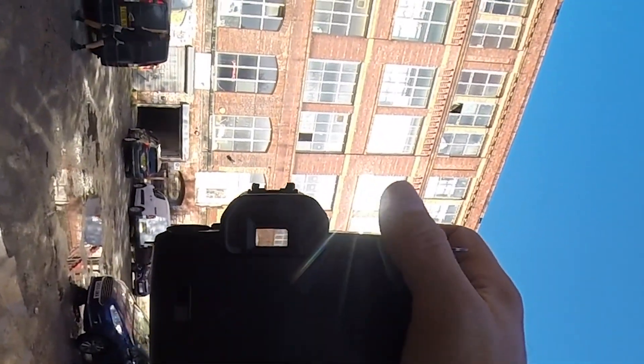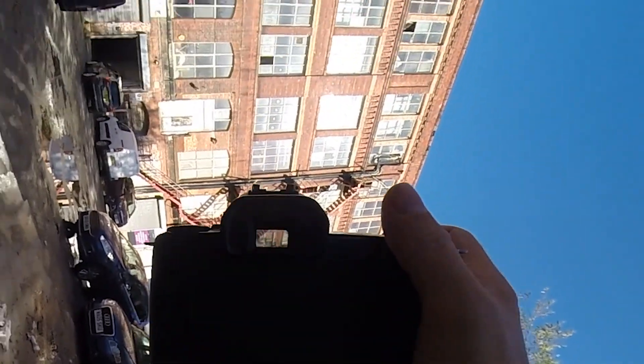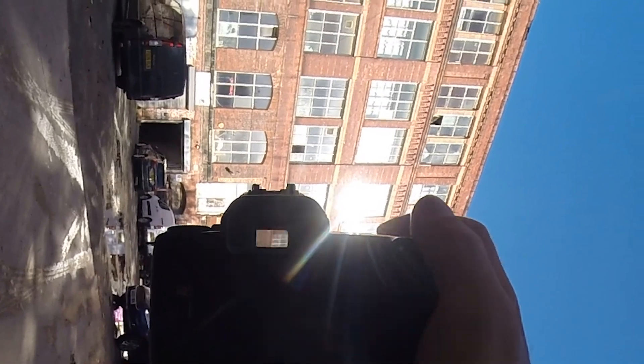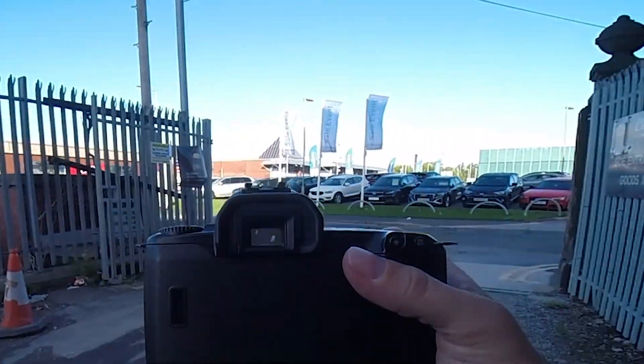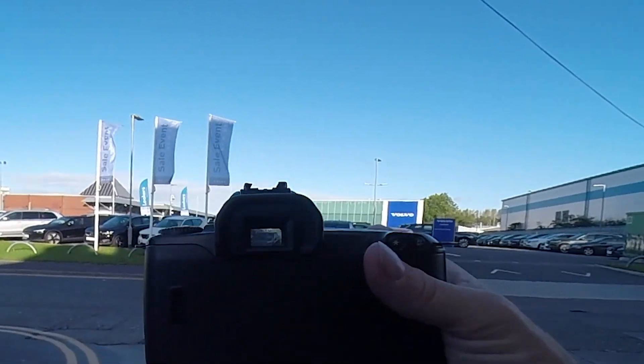As you come out of the mill you're just opposite a car dealership, and then this is the car park. I'll try and get a picture here — nice sunshine. And then we'll wander out to St Mary's Way.